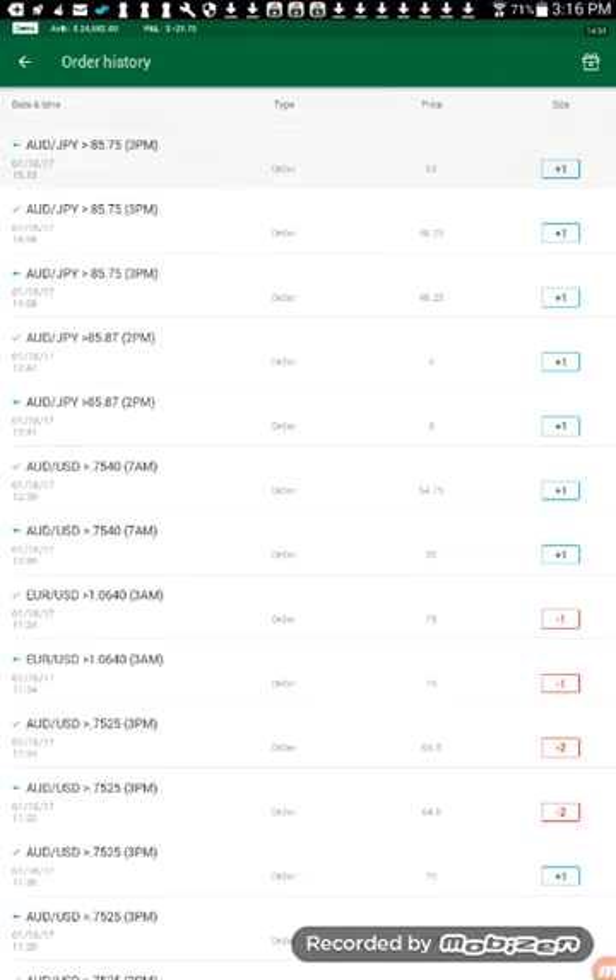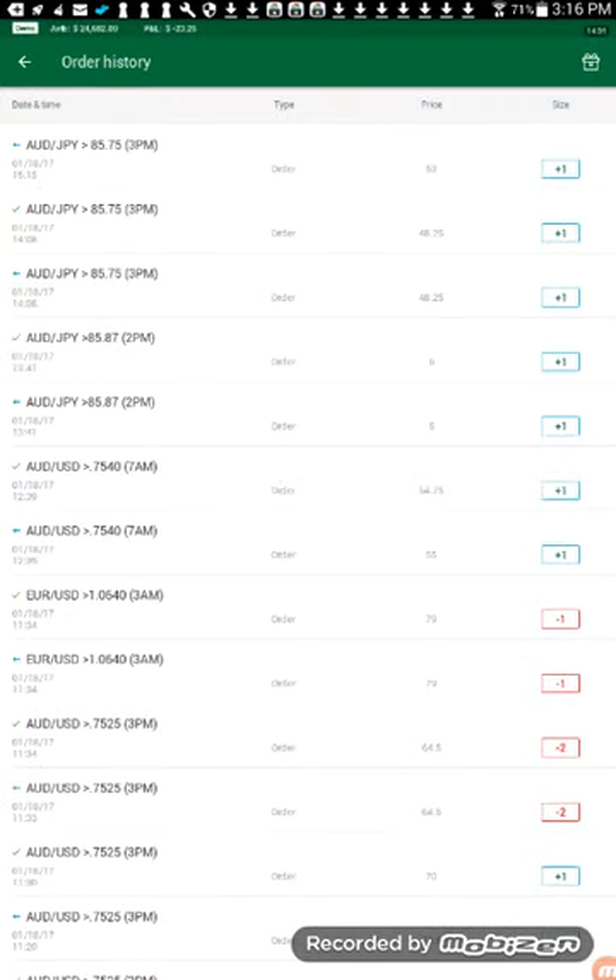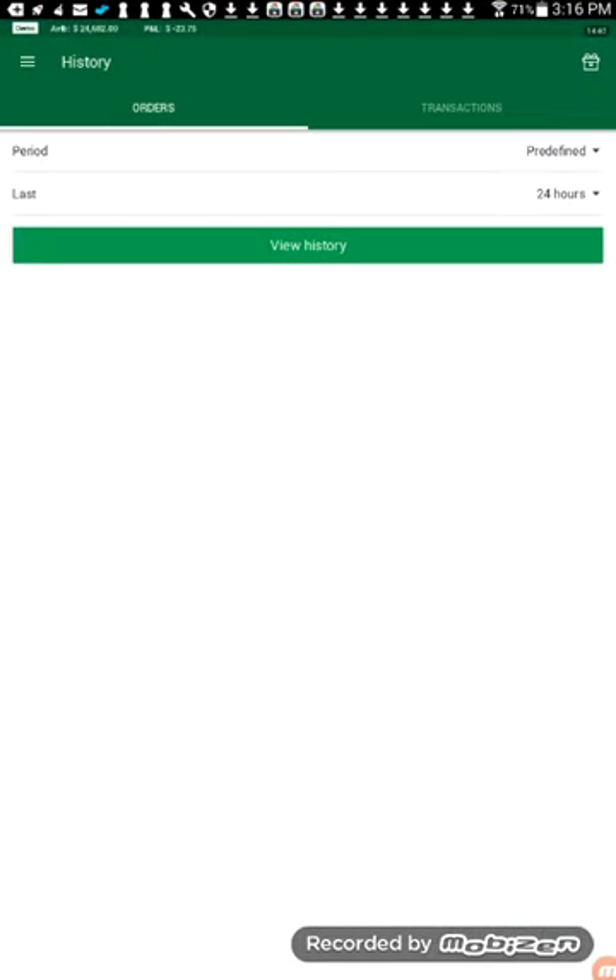In the next videos we'll go more in depth on how to place orders, but I just wanted to give you a feel of what it's going to be like when we start trading on this platform.